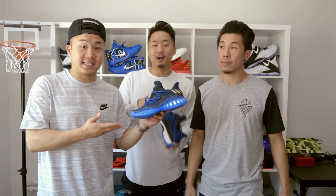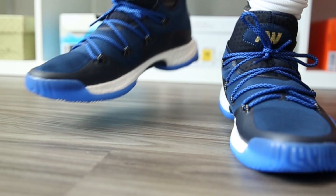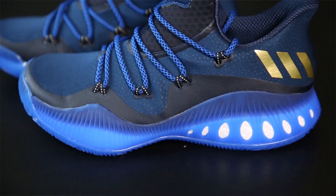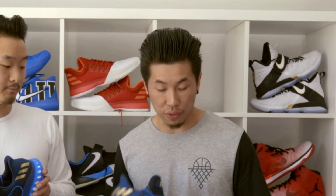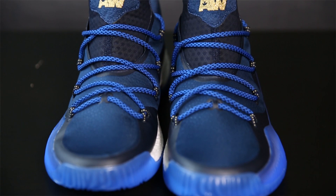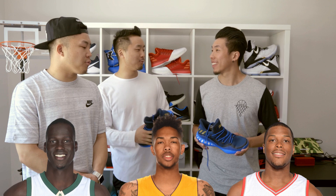Coming in at number four, we've got the Adidas Crazy Explosive Low — probably one of the most heavily anticipated shoes of the season. They chopped off a lot of the extra stuff that looked goofy. It has pretty much everything the same, even the same number of lace loops. Both the Crazy Explosive mid and low are heavily regarded as the best performance sneaker of 2017. If you don't care about how the shoe looks and just want an awesome performance shoe, this is it. Cushioning, traction, support, overall comfort — all on point. Players like Thon Maker, Brandon Ingram, and Kyle Lowry are wearing it.